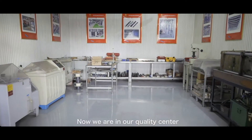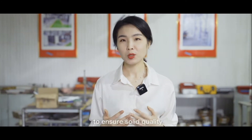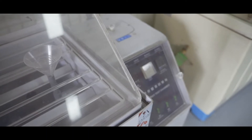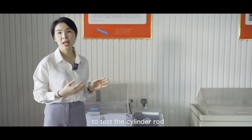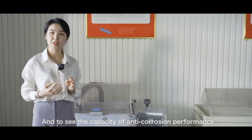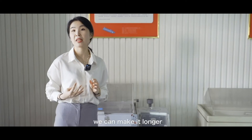Now we are in our quality center. For quality control, we offer the ISO 9001 quality management system to ensure solid quality. For the equipment, we have various inspection equipment for quality assurance. These two machines are the salt spray testing machines to test the cylinder rod, especially for the chrome-plated rod, and to evaluate the capacity for anti-corrosion performance. Usually we make 72 hours for the testing, but if the customer has special requirements, we can make it longer.